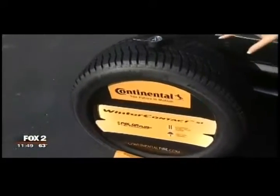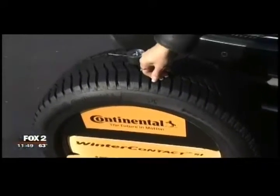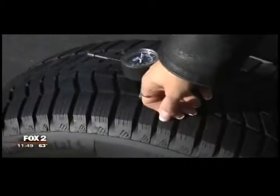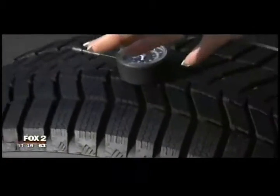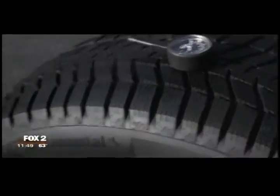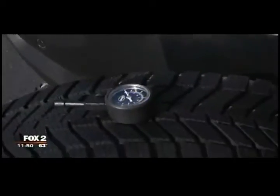This is a Continental Winter Contact SI. It's really soft — you can put your nail right into it. Think of it like a snow boot. It gives you better traction in wet snow and ice, and with the polar technology it actually shortens your braking distance over an all-season tire. A winter tire will give you the best traction and safety during the winter, because we know how bad it can get.